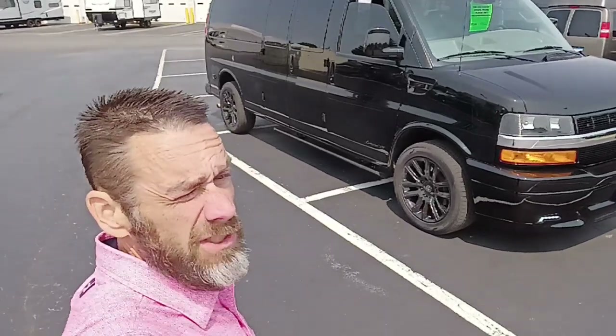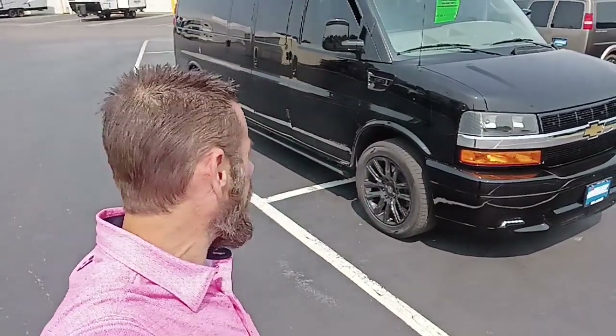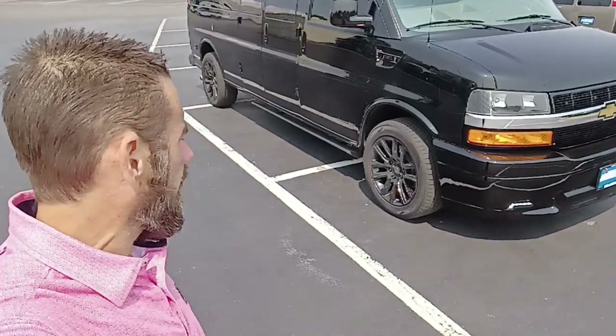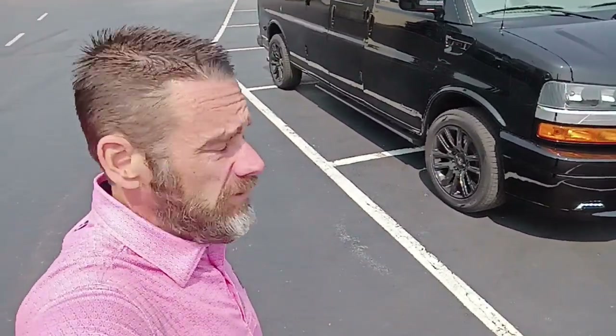Hi, I'm Dave with Dave Arbogast conversion van sales. What I have behind me here today is a 2021 Chevrolet Express van. This is a long chassis van, going to be a three-quarter ton. I think it said 16,000 and change on the odometer right now, so very low miles.